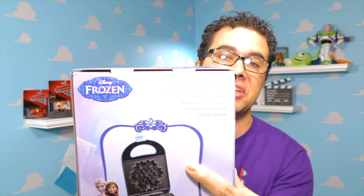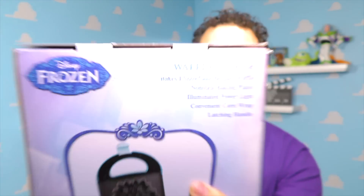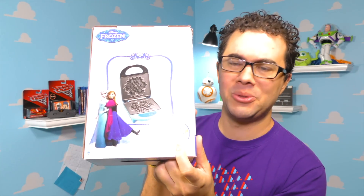Now this cool little waffle maker is actually from the Disney store — I'll just hold it there for a second and let you read it. It makes a little snowflake from Frozen. How cool is that? It's probably not as cold as a snowflake though, so make sure you blow on it before you eat it.